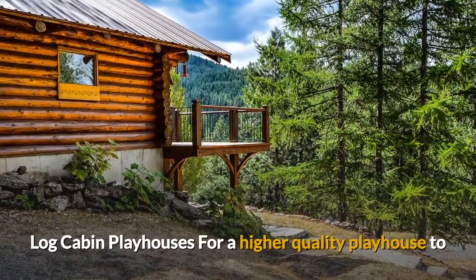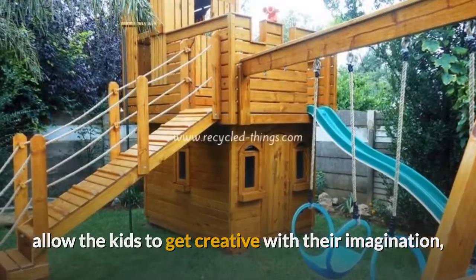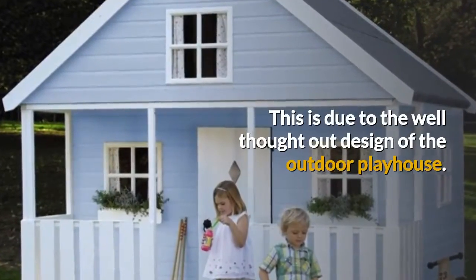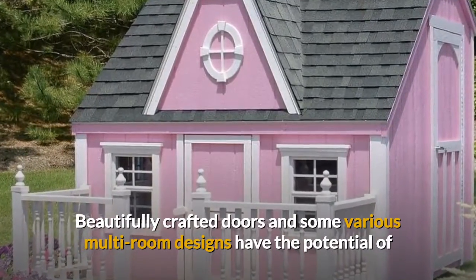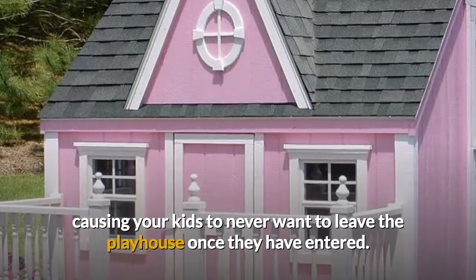For a higher quality playhouse to allow the kids to get creative with their imagination, a log cabin playhouse could be the ideal choice. This is due to the well-thought-out design of the outdoor playhouse. Beautifully crafted doors and various multi-room designs have the potential of causing your kids to never want to leave the playhouse once they have entered.